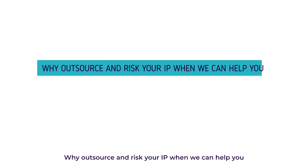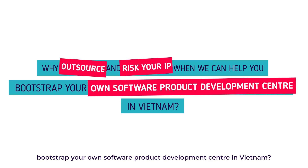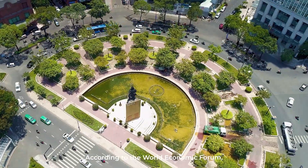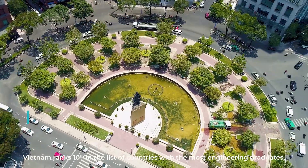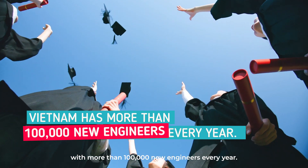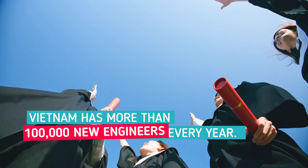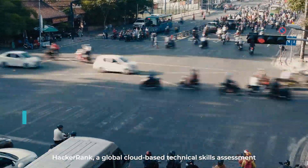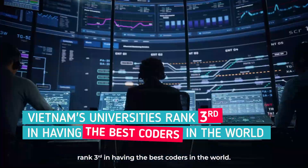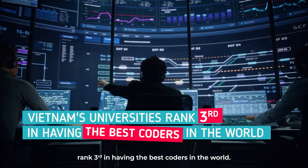Why outsource and risk your IP when we can help you bootstrap your own software product development center in Vietnam? According to the World Economic Forum, Vietnam ranks 10th in the list of countries with the most engineering graduates, with more than a hundred thousand new engineers every year. HackerRank, a global cloud-based technical skills assessment software company, also reported that Vietnam's universities rank 3rd in having the best coders in the world.